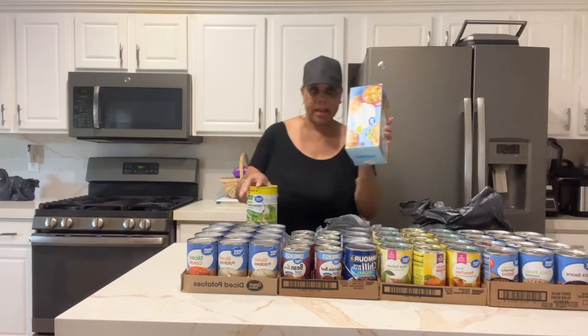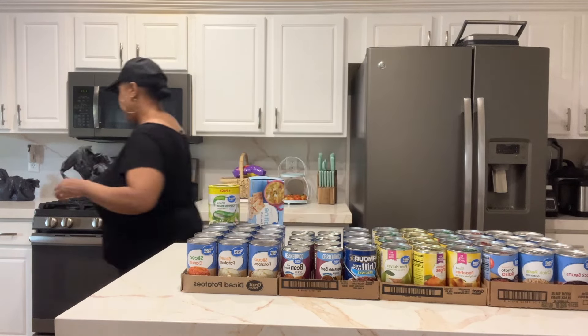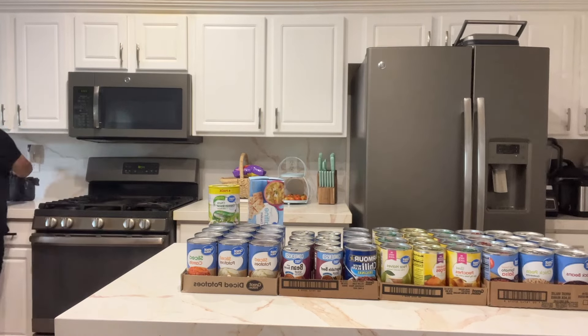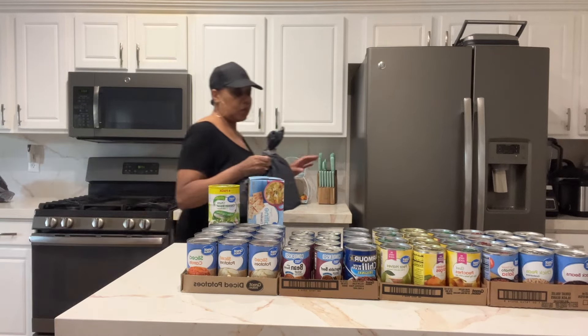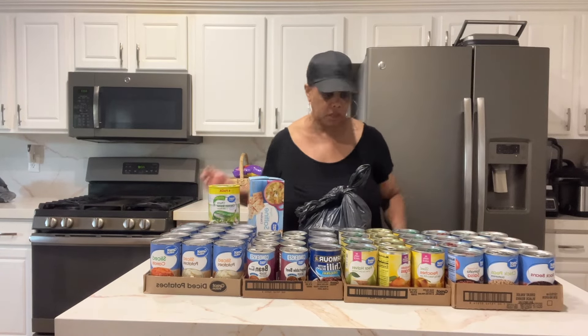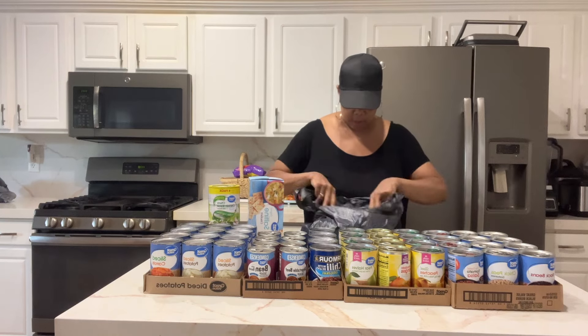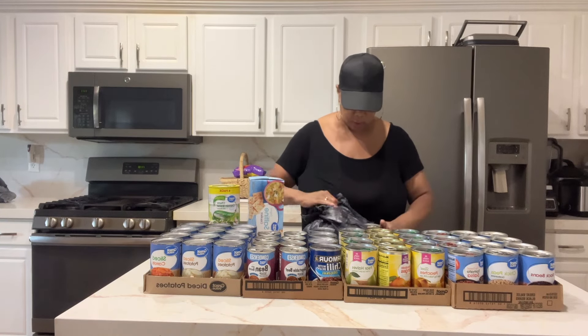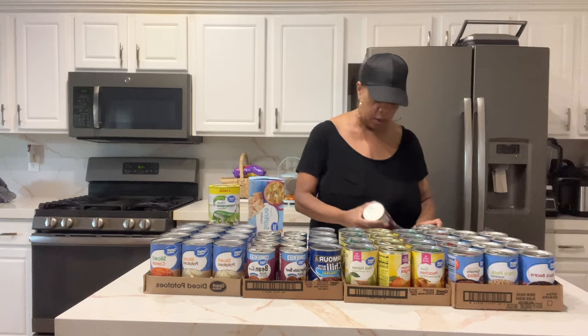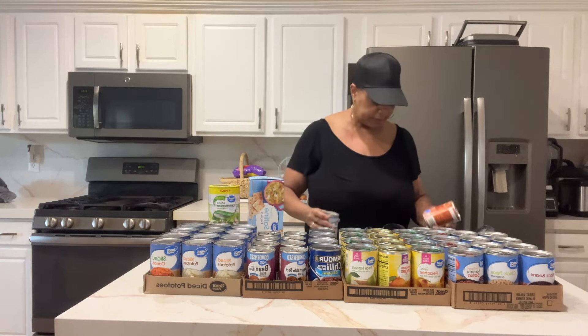Also keep crackers on hand. This is where I'm concentrating my spending this month, and I spent under a hundred dollars.